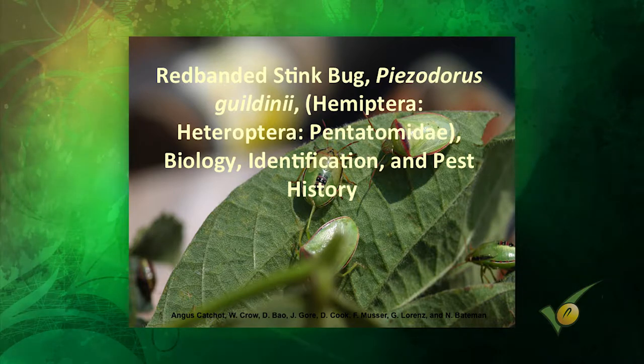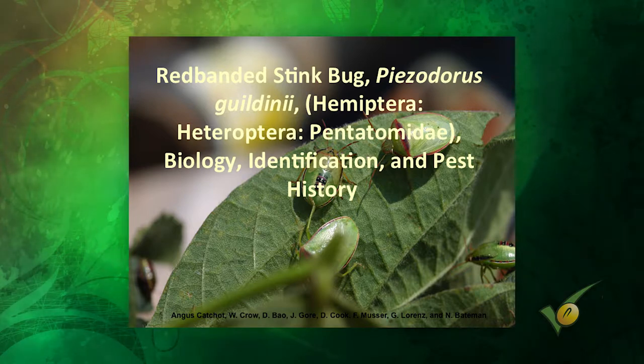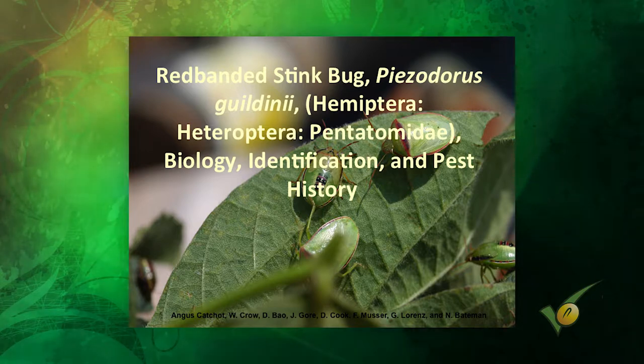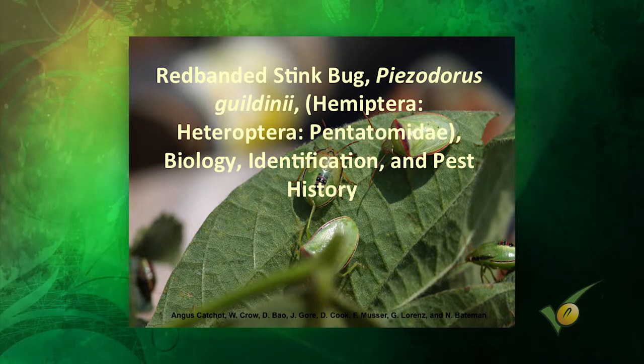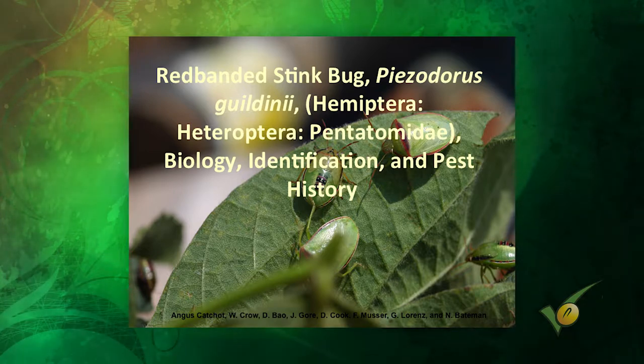Since then, our group in the Mid-South — Mississippi, Arkansas, Tennessee, and Louisiana — always takes advantage of situations like this, and we generated a ton of data last year. That's hindsight for last year, but if we have this problem in the future I think we're going to be ahead of the game. We've generated a lot of data and there will be some changes, which I'm going to introduce today.